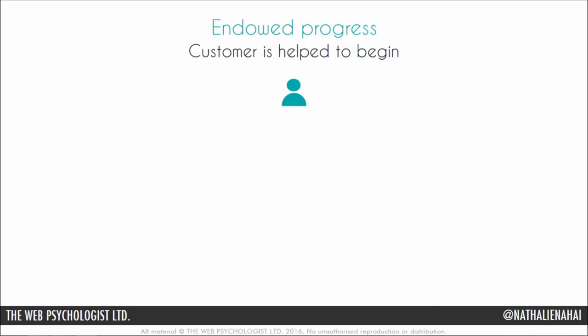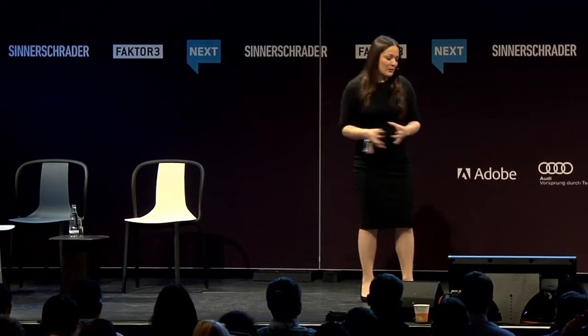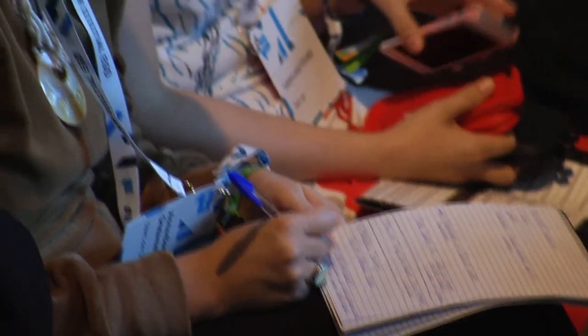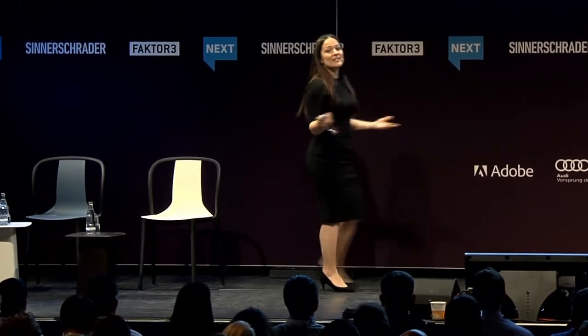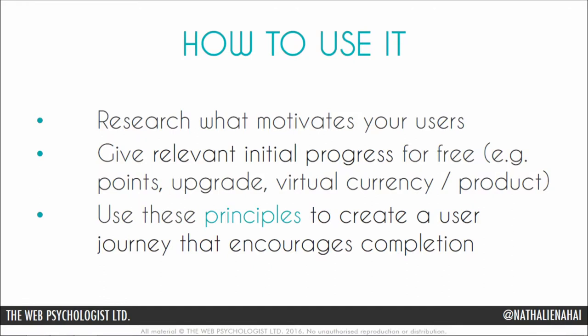There is a way to put these patterns together in product design. Start with endowed progress — give people a relevant initial action to help customers begin. This activates the principle of consistency, encouraging people to remain consistent with their own previous intentions: 'I've started, so I'll continue.' At which point they've invested time, effort, and money, which encourages further investment through sunk cost. Then create an appointment dynamic so they log back in at a particular time and date to get a reward.